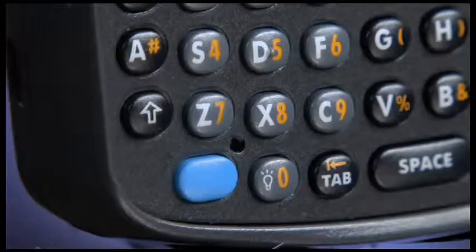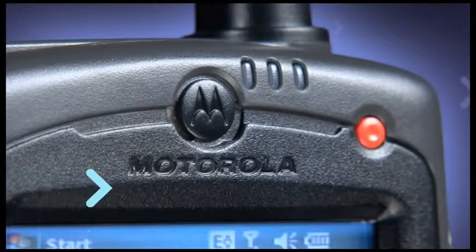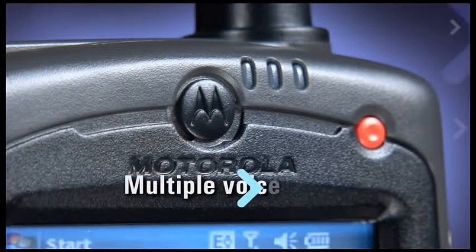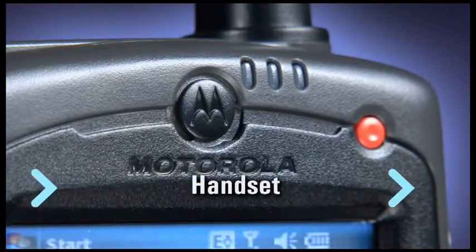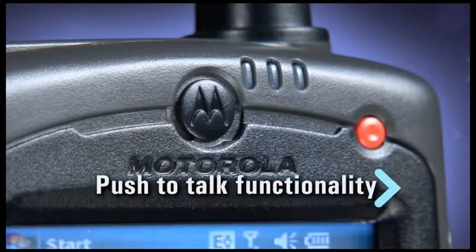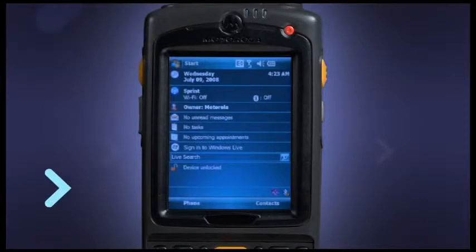The high-quality speaker, microphone, and receiver ensure superior voice quality. Flexibility and robustness are provided by multiple voice modes, including handset, wired or Bluetooth wireless headset, and speakerphone with push-to-talk functionality.